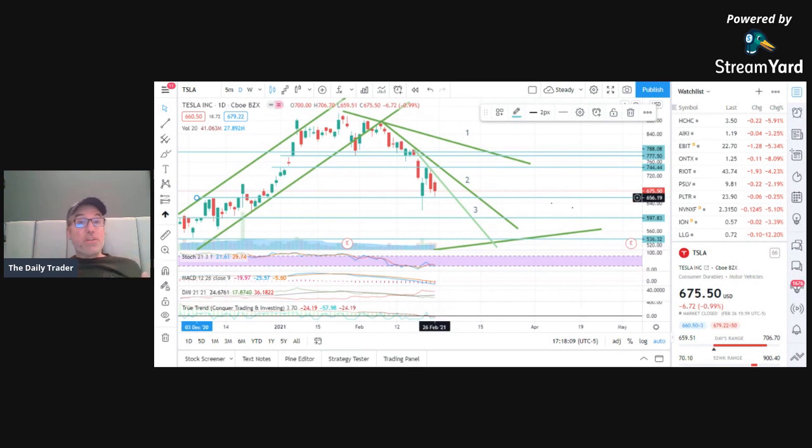Which resistance is going to win — is it the third downtrend line, or is it the horizontal support line? We'll see on Monday or Tuesday. Right now it's not a buy. Could it be a sell? Well, it could be a sell if it breaks this horizontal line.